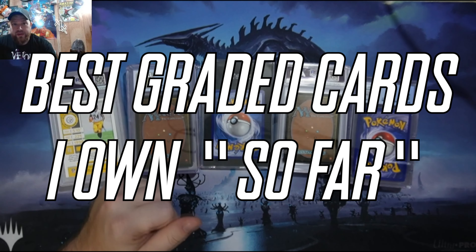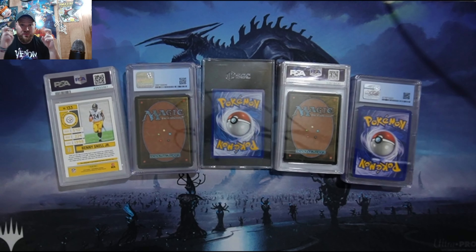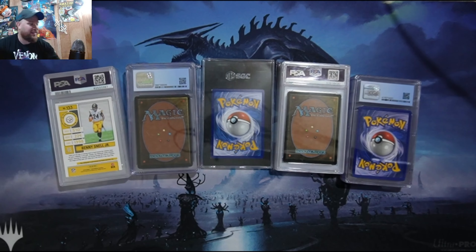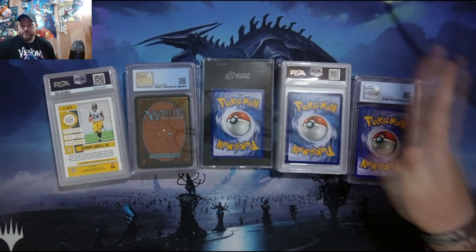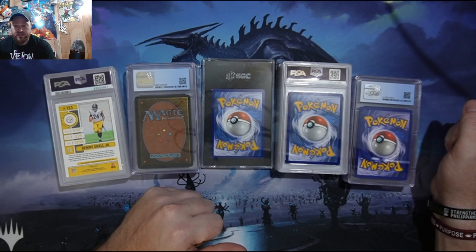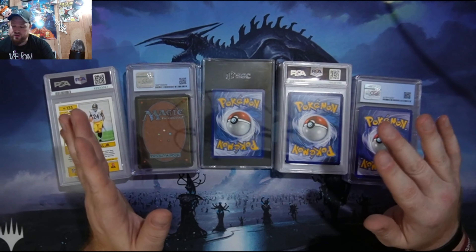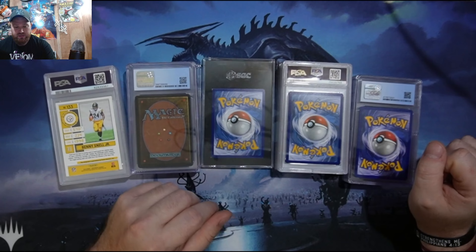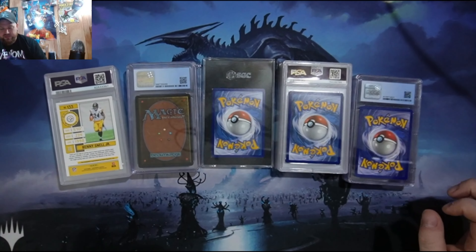In today's video, I'm going to show off my best of collection. I'm going to quote that 'best of' because I only have one 10 so far — the rest are 9s. This is the best of graded cards I currently have in my collection. I do have some lower grades; these are all my favorites, 7 or above. I know 7 is still kind of low, but there is one in here I'm keeping.